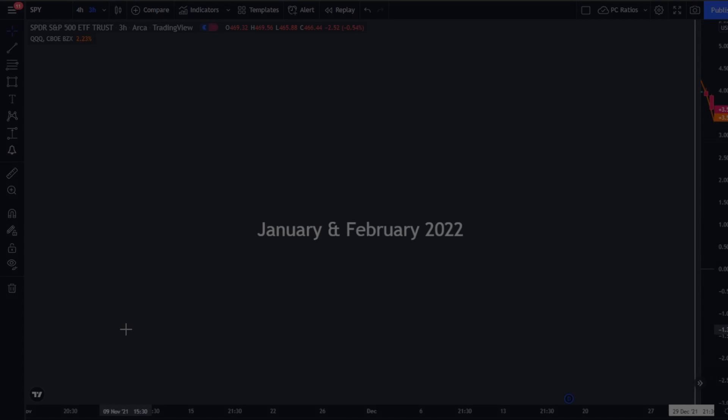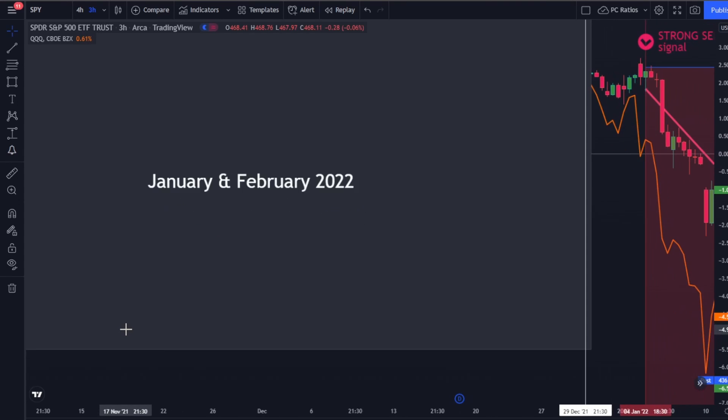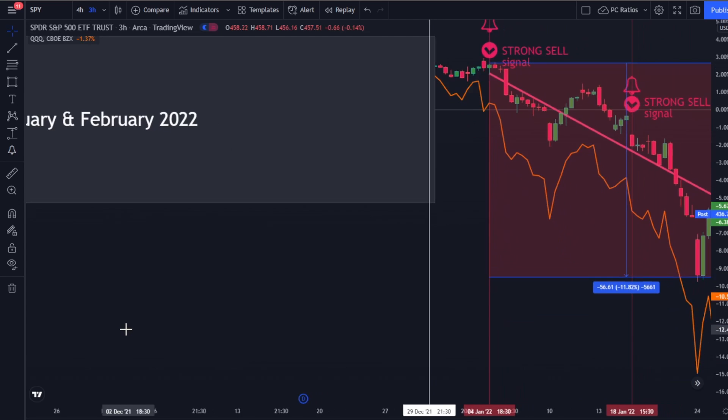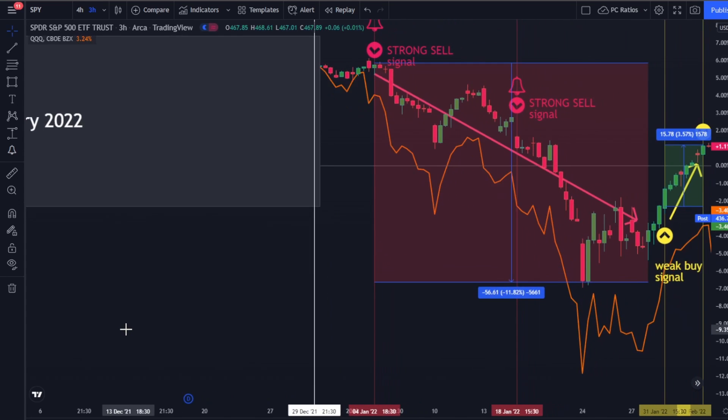So how did the stock markets and our major barometer perform? We had eight major signals and a unique hit ratio of 100% in this period. Enjoy the ride and watch out for the signals.